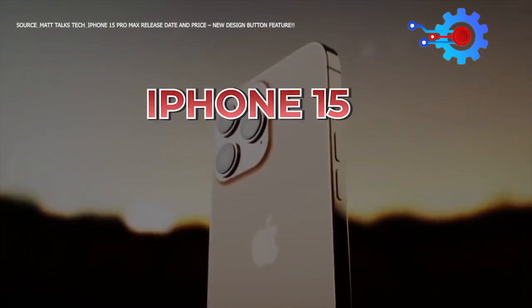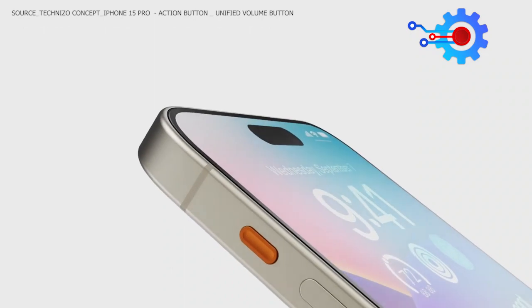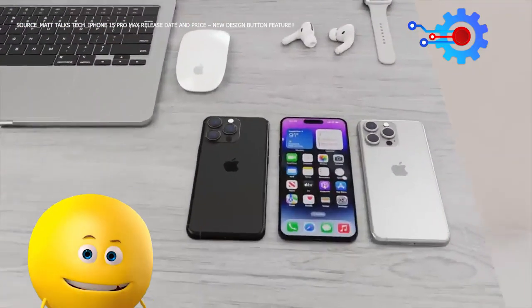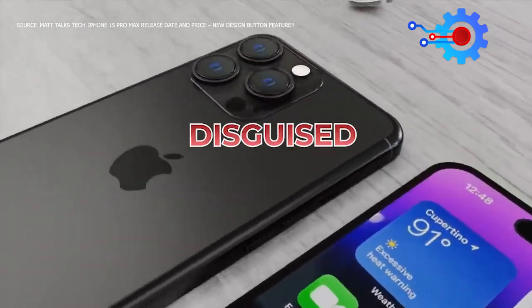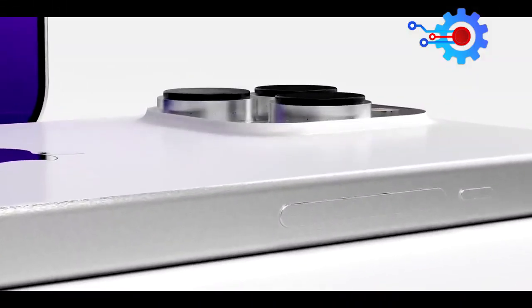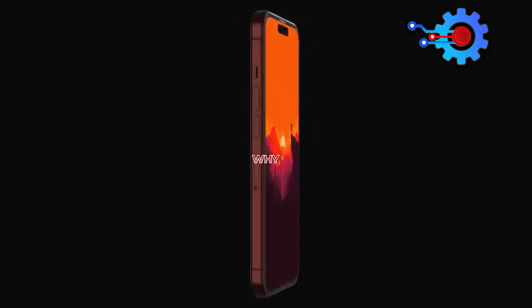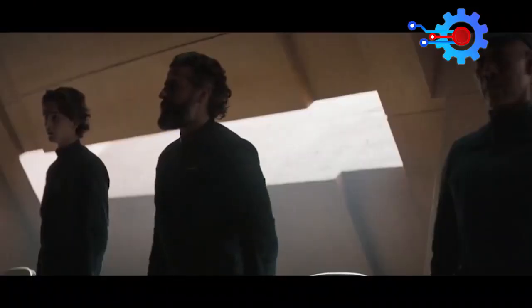The upcoming release of the iPhone 15 Ultra has been met with much excitement, with many anticipating significant upgrades over its predecessor. However, upon closer inspection, the iPhone 15 Ultra is simply a disguised version of the iPhone 14, with minor tweaks and improvements. In this video, we will explore why the iPhone 15 Ultra may not be worth upgrading, and why the iPhone 14 may still be a viable option.